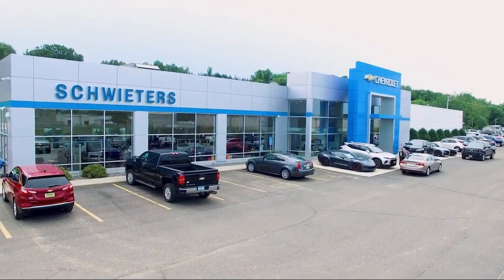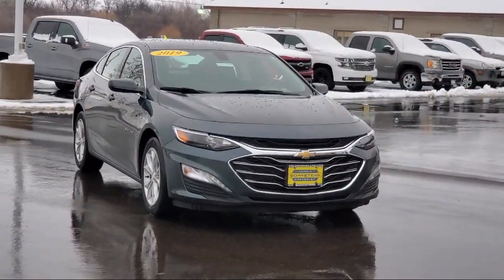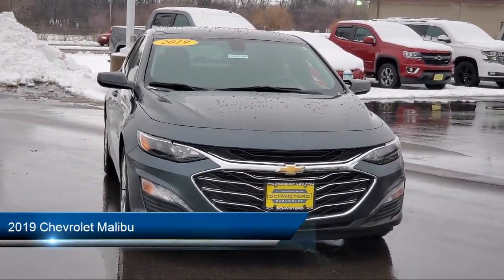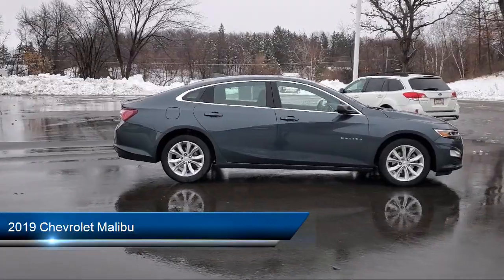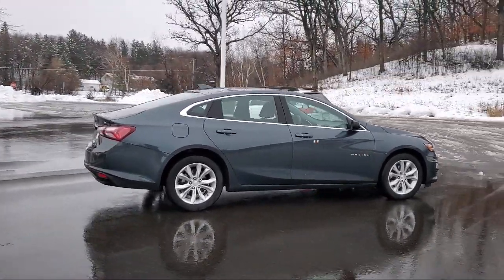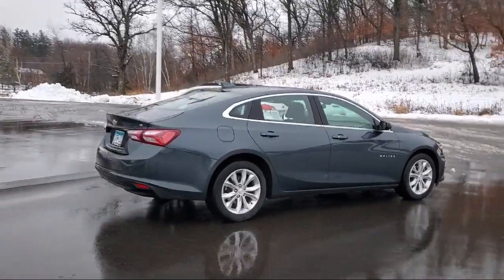Welcome to Schweder Chevrolet of Cold Spring, and here's a look at another one of our great vehicles in inventory. It comes equipped with USB auxiliary audio input, telescopic and tilt steering wheel, folding split rear seat, and front air conditioning with automatic climate control.